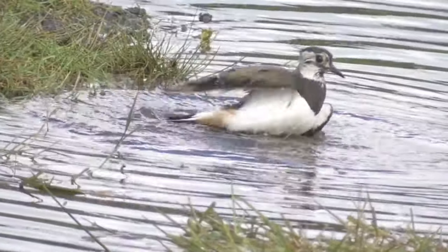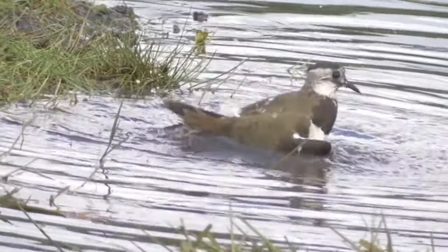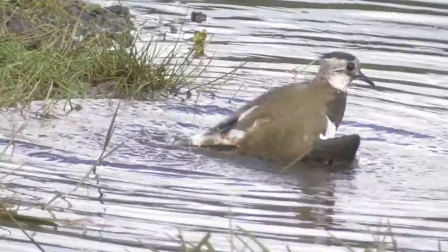Lapwings have an average lifespan of 5 years, with the oldest known wild bird surviving for 21 years, 1 month and 15 days.